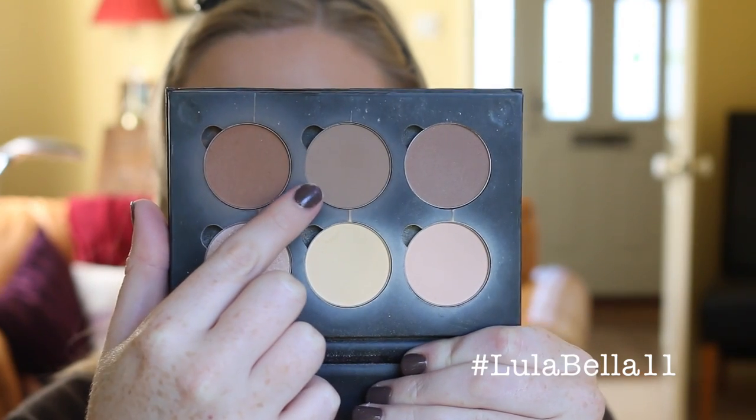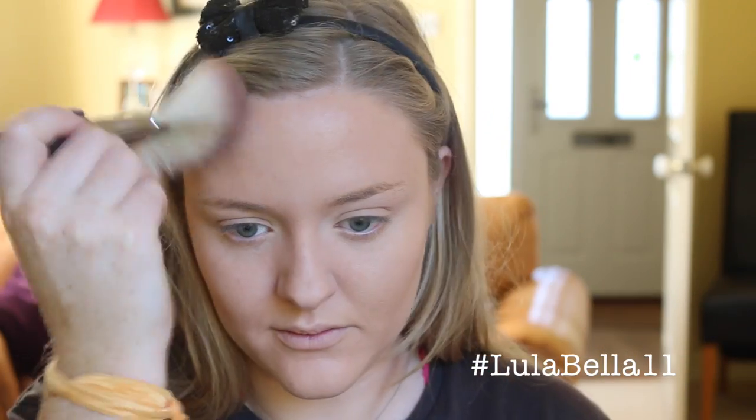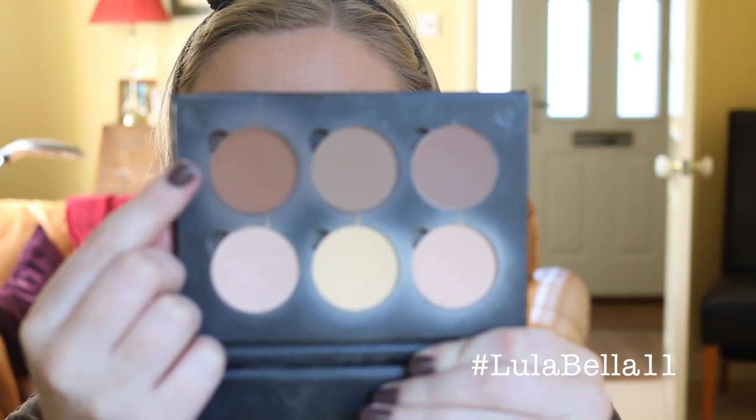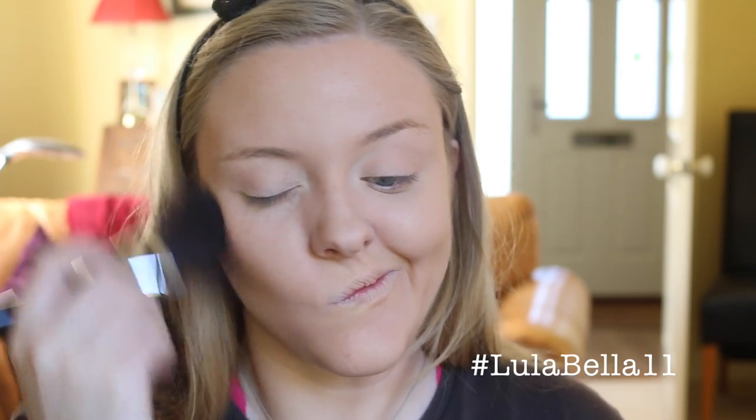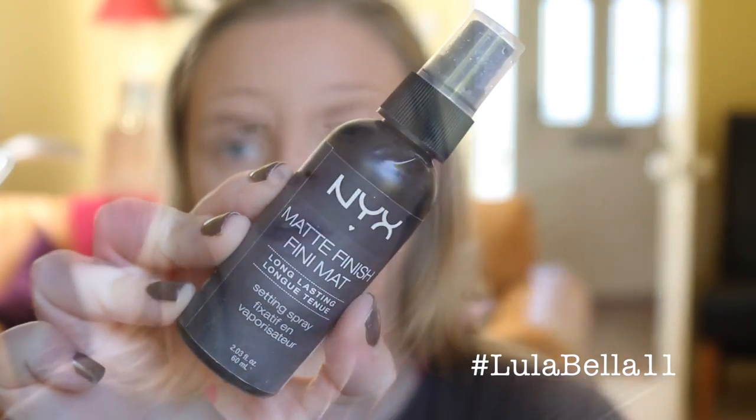To set the rest of my face I'm going in with my MAC Mineralize Skin Finish Natural in the shade Light Plus, applied with a large powder brush. Now going in with Fawn from my Anastasia Beverly Hills Powder Contour Kit on a fan brush, setting the hollowed contour areas of my face. I'll also go in with the Havana shade to bronze where we applied those bronzing cream contour shades. Finally, I'm applying a light layer of the NYX Matte Finish Long Lasting Setting Spray.